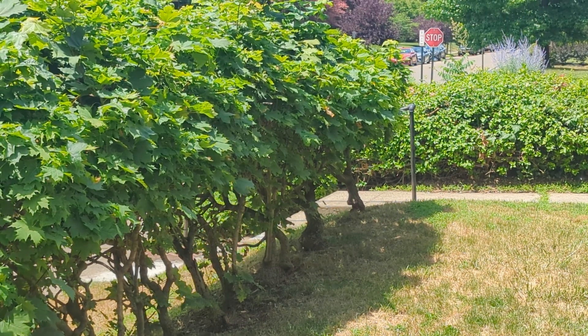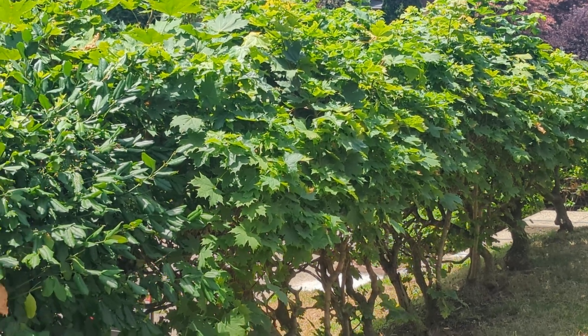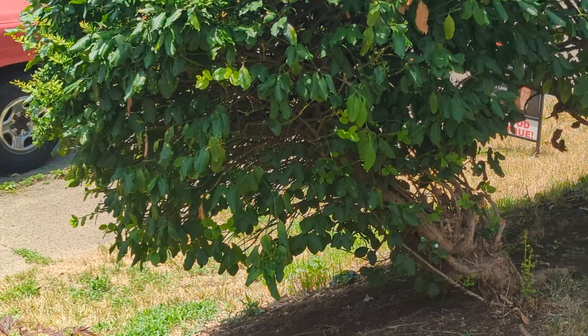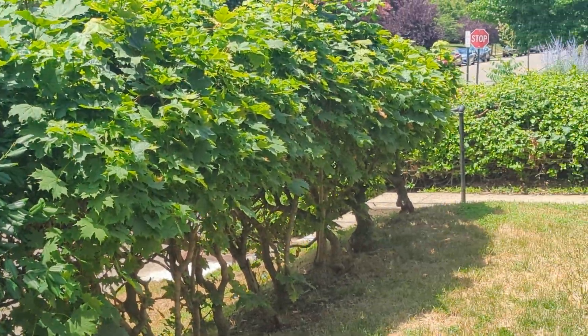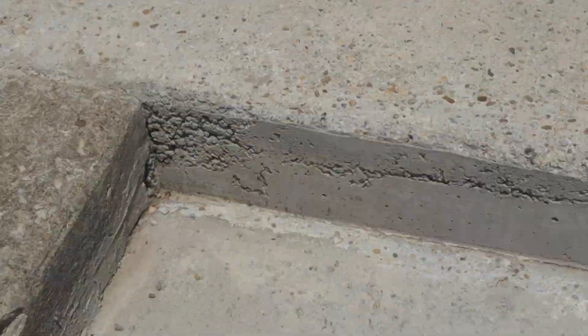I don't know if the carpenter bees are attacking the june bugs and that's why I see them, or if all these are the same thing. I'm just wondering if anyone knows what all these are. They keep running into the walls and you can hear them clunk.